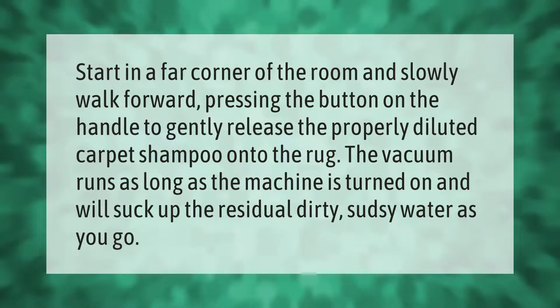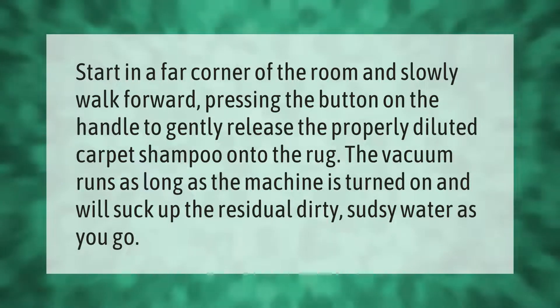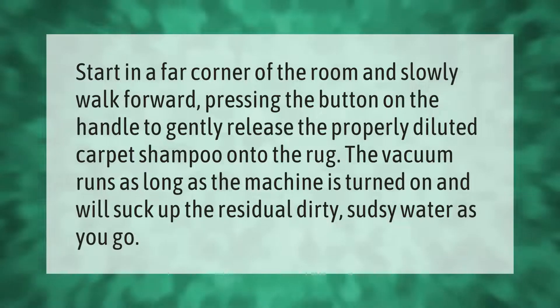Start in a far corner of the room and slowly walk forward, pressing the button on the handle to gently release the properly diluted carpet shampoo onto the rug. The vacuum runs as long as the machine is turned on and will suck up the residual dirty, sudsy water as you go.